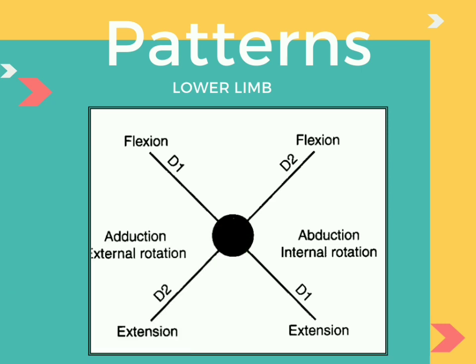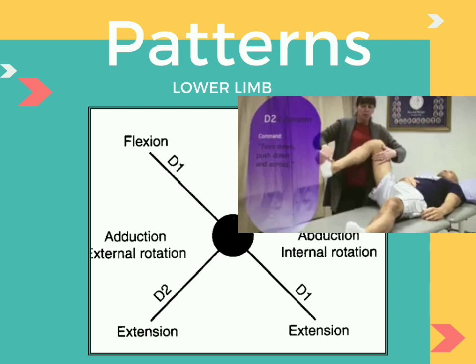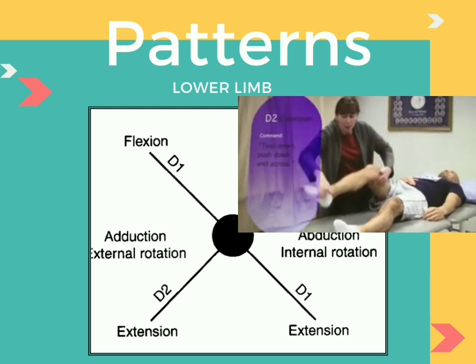For D2 extension, the end goal is extension, adduction, and external rotation.